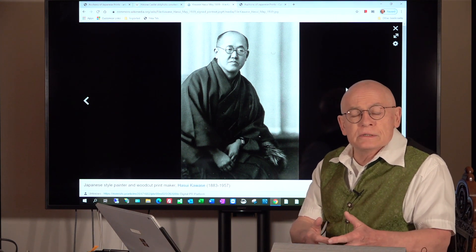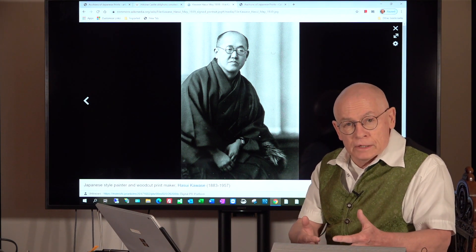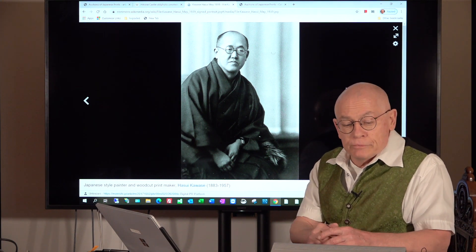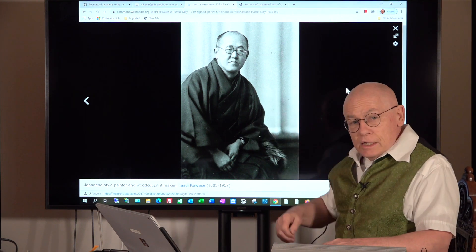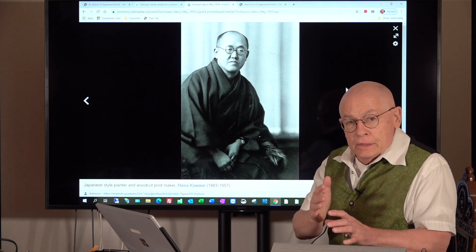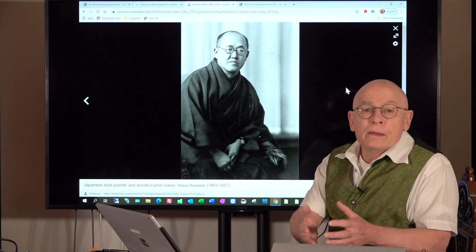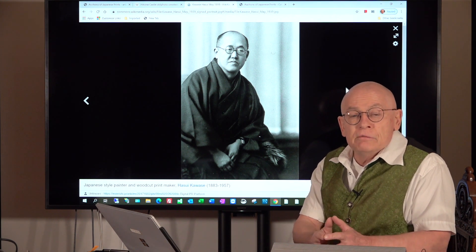Watanabe Shotsaburo was the mentor of the Shin Hanga art movement in which Hasui Kawase worked. Some say Watanabe Shotsaburo was even the inventor of Shin Hanga. Hasui Kawase was a short and short-sighted man, but he was a genius. One year before his death, in 1956, he was declared by the Japanese government a living national treasure.